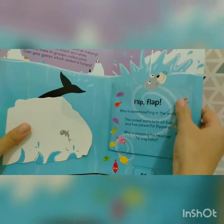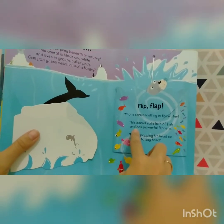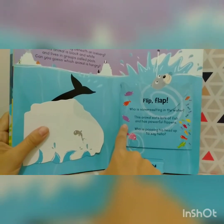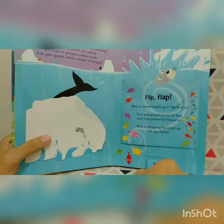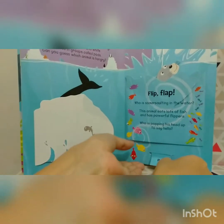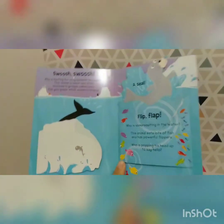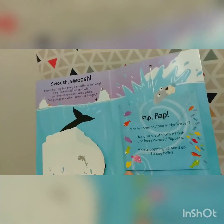Flip, flap. Who is somersaulting in the water? This animal eats lots of fish and has powerful flippers. Who is popping his head up to say hello? Let's pull together — one, two, three. Wow, it's a seal! The color is gray. Let's turn the page.